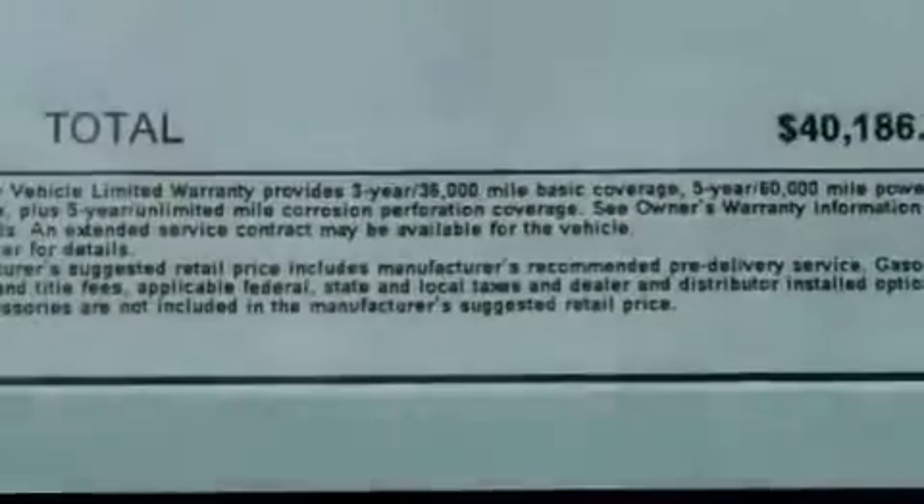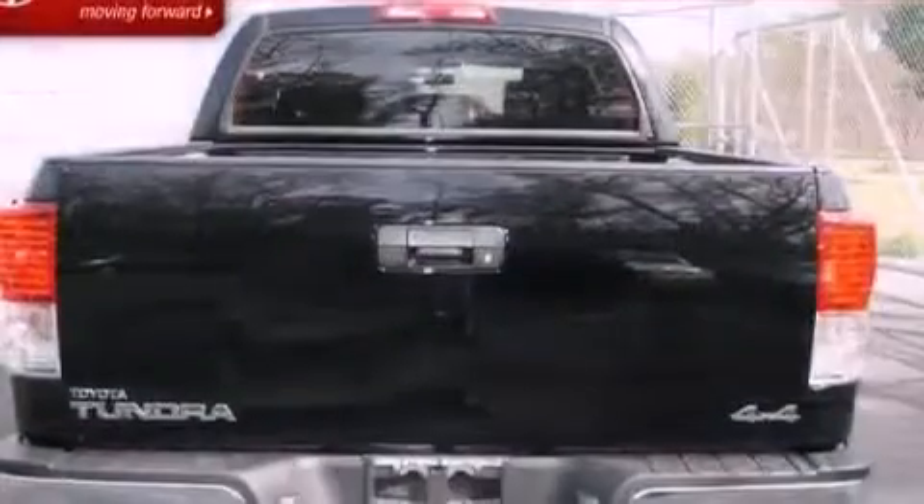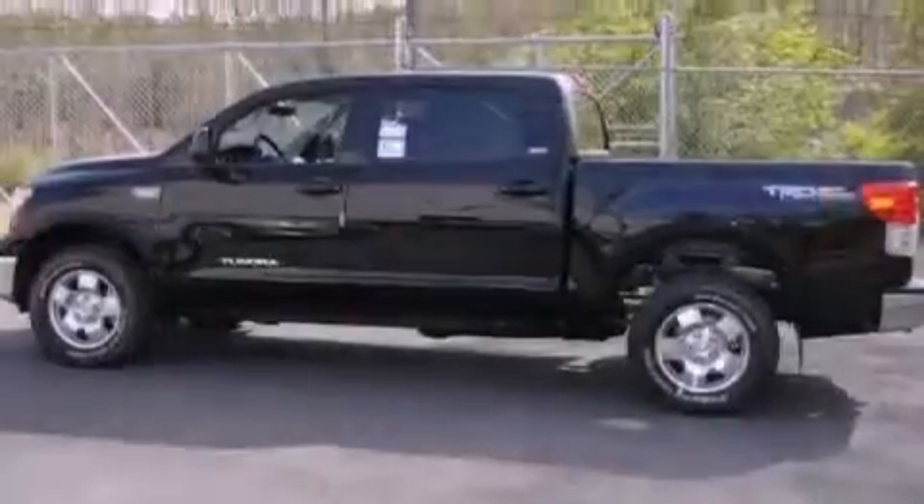Its top features include air conditioning, cruise control, heated side view mirrors, a double wishbone independent front suspension, and a locking rear differential.